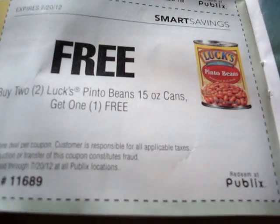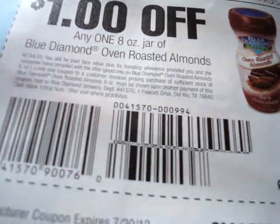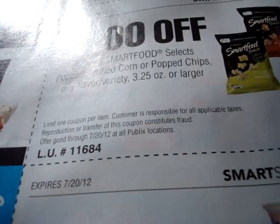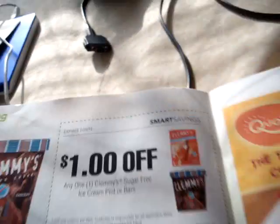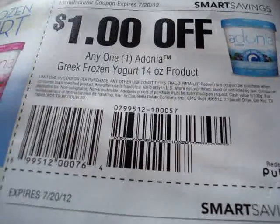We have a manufacturer coupon on Duke's. We have a store coupon on Lucky's. We have a manufacturer coupon on Skittles — any two Skittles. We have a manufacturer coupon on Almond Breeze. Manufacturer coupon on Blue Diamond. We have a manufacturer coupon on Blue Diamond Oven Roasted Almonds. We have a store coupon on Voortman Sugar Waffles. We have a store coupon on Smart Brand Selects Popcorn, Puff Popcorn, and Pop Chips. We have a store coupon on Vasco's Greek Yogurt. We have a store coupon on Clemmy's Sugar Free Ice Cream Pint. We have a manufacturer coupon on Adana Greek Frozen Yogurt.